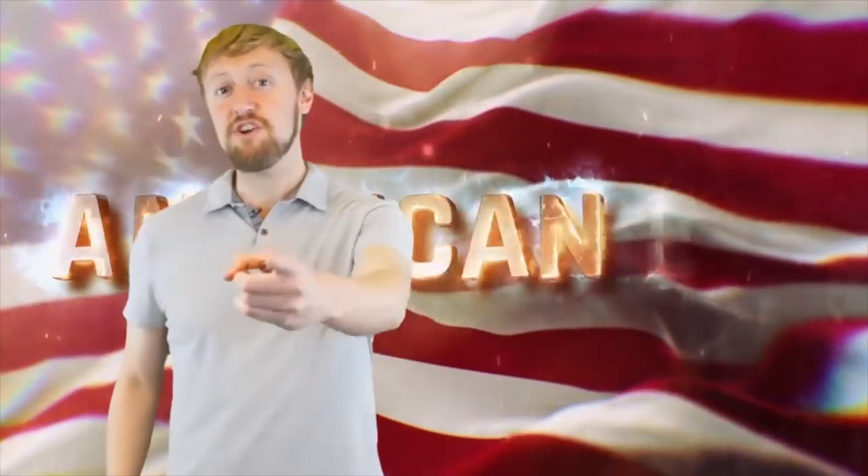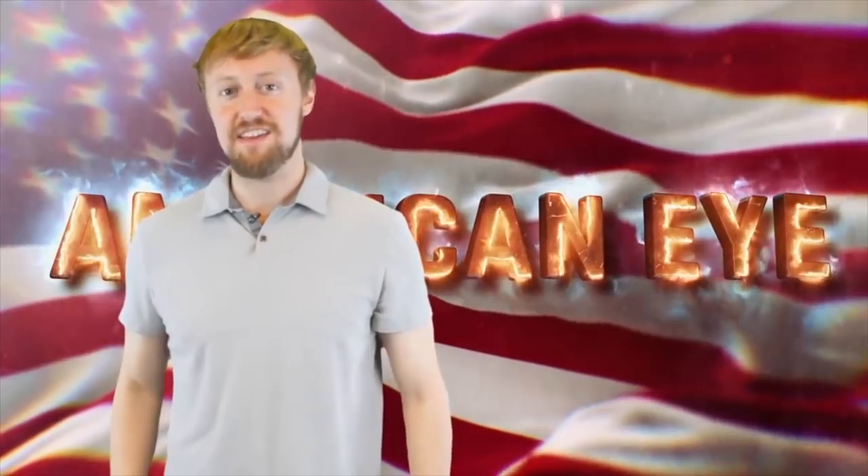Hey guys, how are you doing? I'm American Eye, and I'm going to be your guest host right here on Talltanic. Enjoy the video!